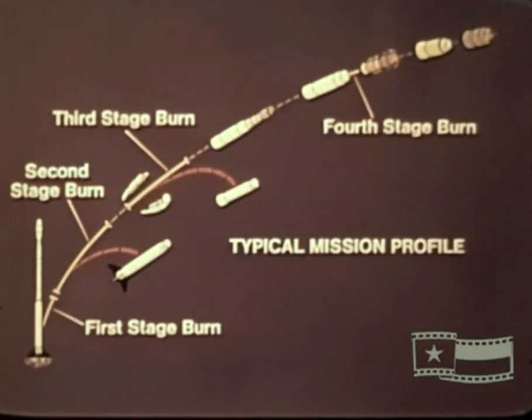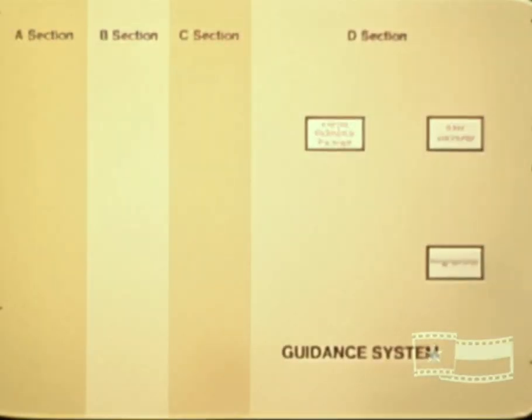Throughout the entire launch sequence, internal systems of the vehicle conduct all of the guidance, control, stage ignition, separation, telemetry, tracking, and safety functions required in the mission. Fundamental to control of all events in the launch is the guidance system, whose central components are located in the lower D section.